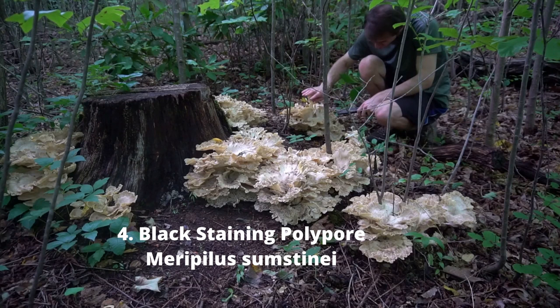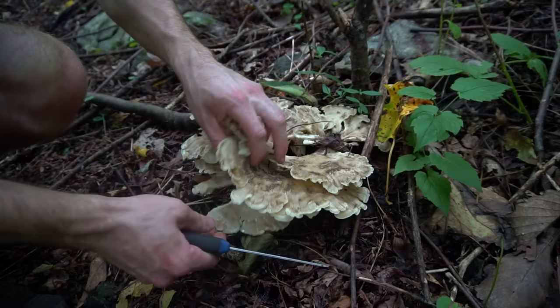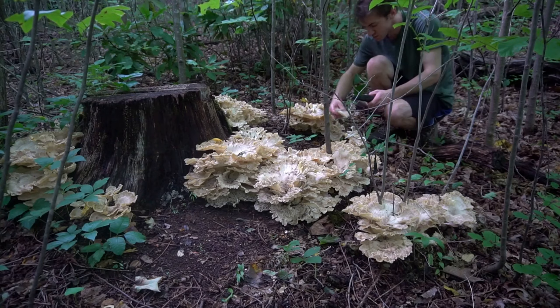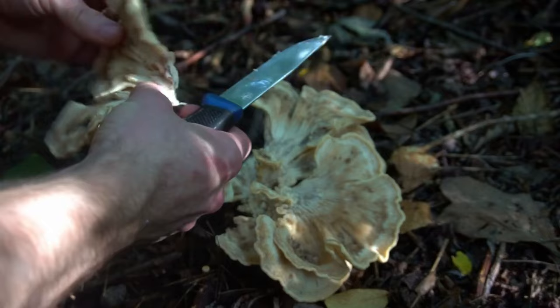Number four: black-staining polypore. These giant mushroom clusters can be made into a really good pulled pork sandwich. These mushrooms are found in late summer and fall, growing around hardwood trees and stumps. The mushroom is very velvety to the touch and has a loose, wavy structure that forms a rosette shape. Black-staining polypore is often mistaken for maitake from a distance. The easiest way to identify this mushroom is to see if it bruises brownish-black when cut.